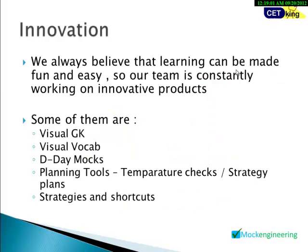Moving on to the innovation part — there are a lot of innovative things in the Mock Engineering Program. These include mentorship, visual GK, visual vocabulary, D-Day mocks, a planning tool, and strategies and shortcuts.